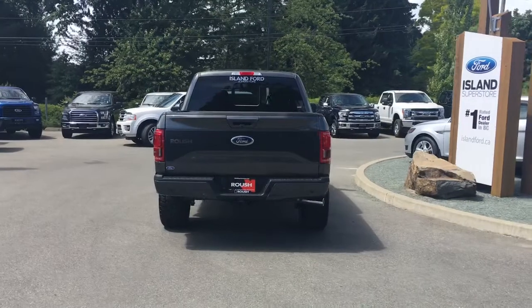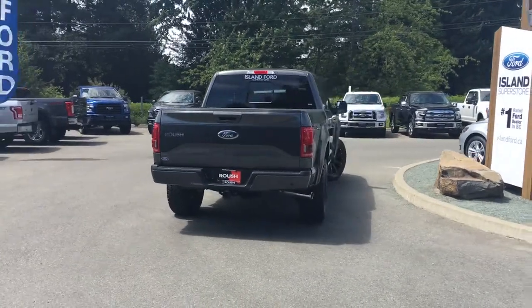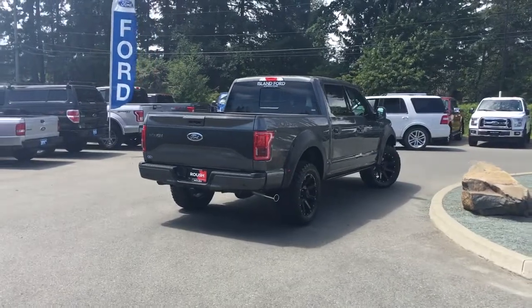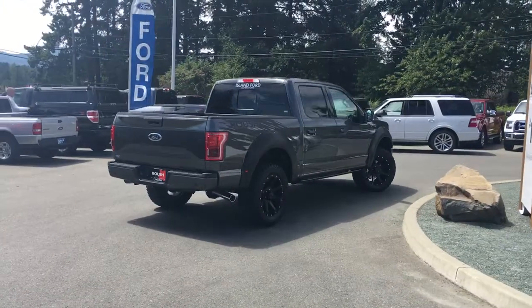It's really easy to get into this truck — just talk to our sales team. And if you'd like to customize this with more Roush accessories or upgrade it to a 600 horsepower engine, we can do that.